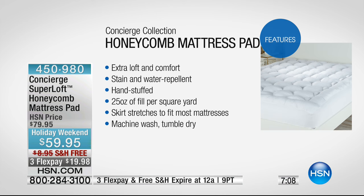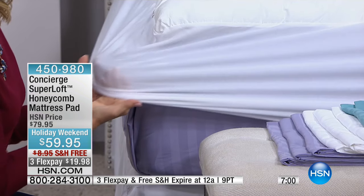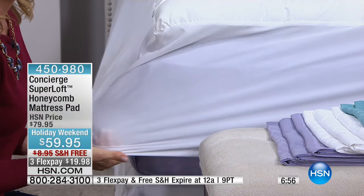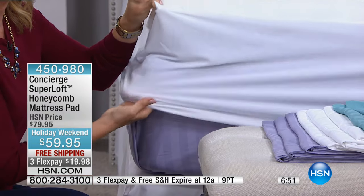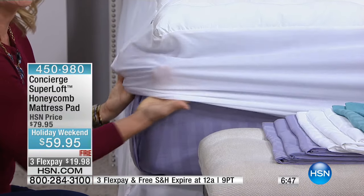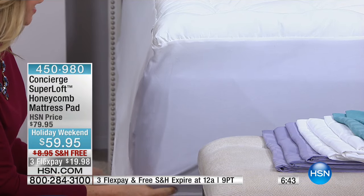The skirting is so important — you don't think about it until you get the mattress pad home and go to put that last corner on and it just won't go. With dual stretch it really gives you the room to get it over even a really deep mattress, and if it's thinner like a fold-out sofa it'll fit underneath like a fitted sheet. It really fits anything you throw at it.